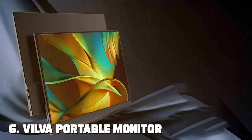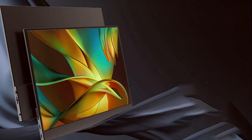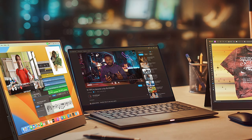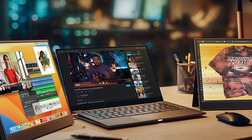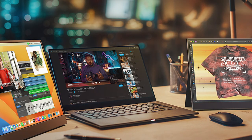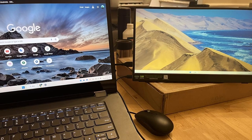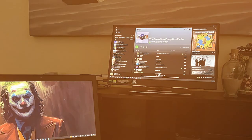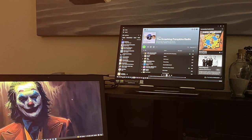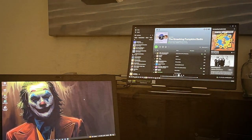Product six: the Vilva portable monitor for laptop 15.6 1080p FHD. This monitor offers a full HD resolution display that's perfect for both work and entertainment. Its slim and lightweight design makes it highly portable, fitting seamlessly into your backpack or laptop bag. The build quality is sturdy and reliable, and connectivity options include USB-C and HDMI, supporting laptops, gaming consoles, and smartphones.